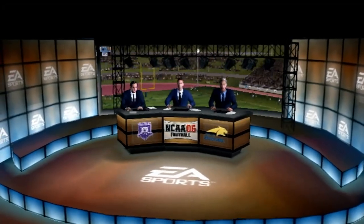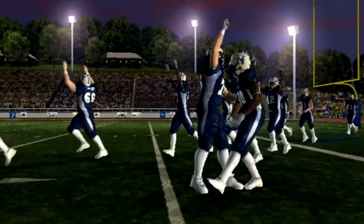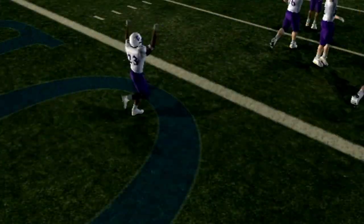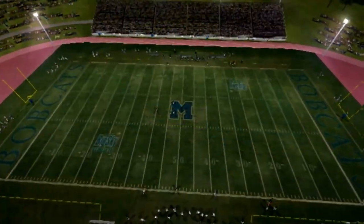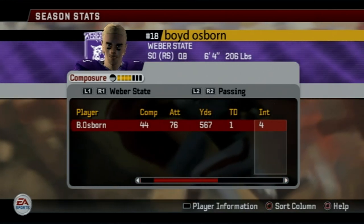It's a clear Saturday night here in Bozeman, Montana, as we prepare to see the Weber State Wildcats and the Montana State Bobcats square off here in Week 6. Montana State coming into this game on top of the Big Sky Conference after a big win over NAU last week.